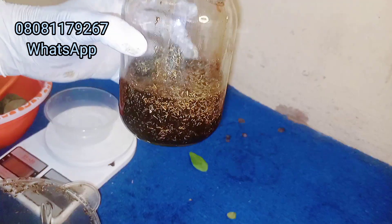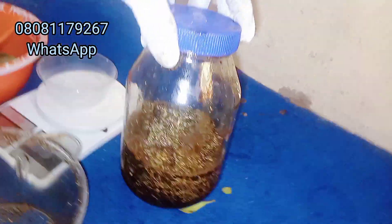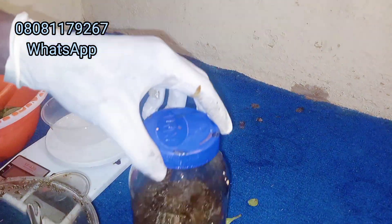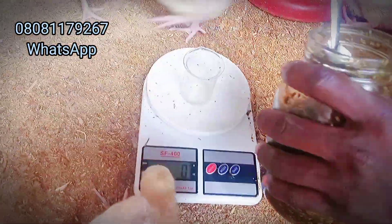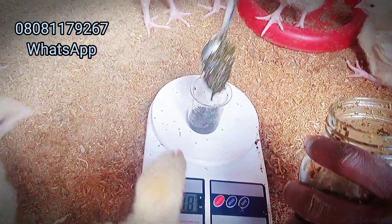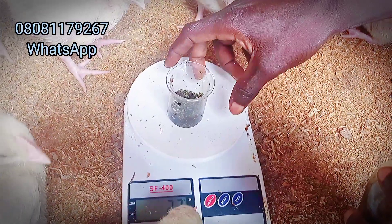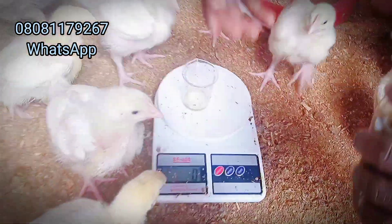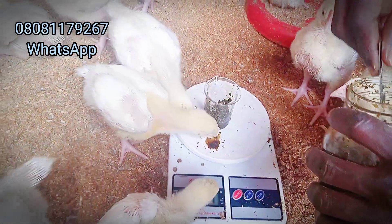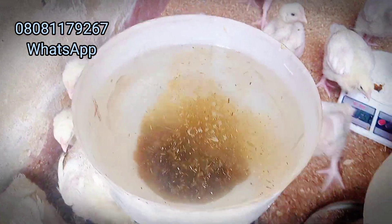You can create a schedule — maybe once a week for prevention — and give it to your birds. Whenever you have an outbreak of what you think is E. coli, you can also give it for treatment. For prevention, give 25 grams of this concoction in four liters of water. For treatment, if you have an outbreak of what you think is E. coli infection, give 50 grams in four liters of water.